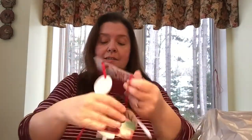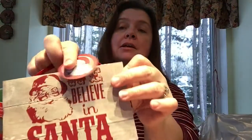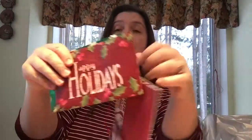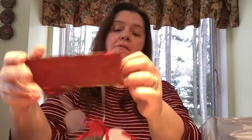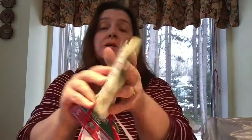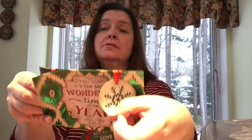I actually got two different packs of gift bags, so I also got this set. One bag says 'We Believe in Santa' and looks like a vintage wooden sign. Another says 'Happy Holidays' with a holly tag and plain red sides with holly leaves. The third one says 'It's the Most Wonderful Time of the Year' with a green snowflake tag and solid green sides.